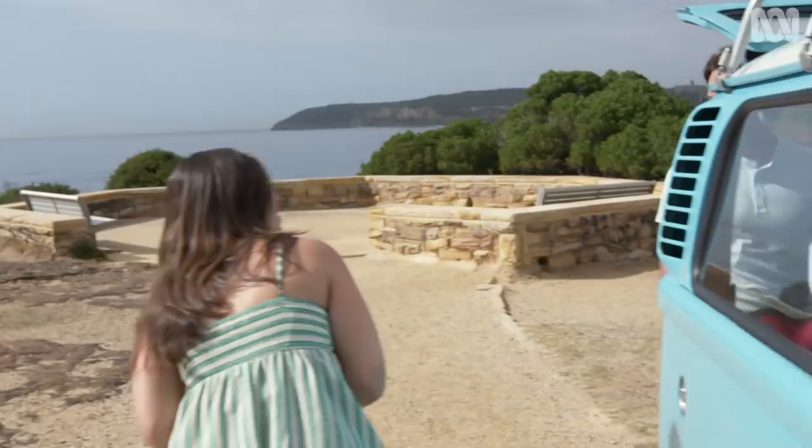Right, guys, we're set. We've got 17 beaches. We're trying to find the perfect one. One condition: no phones, no surf reports, only maths.